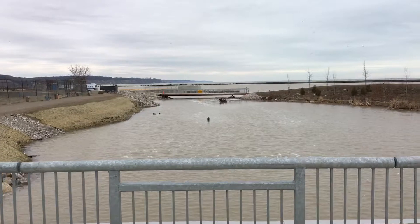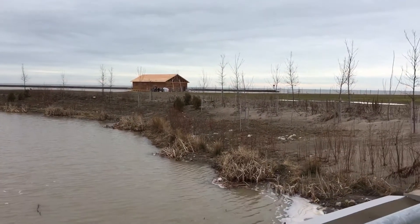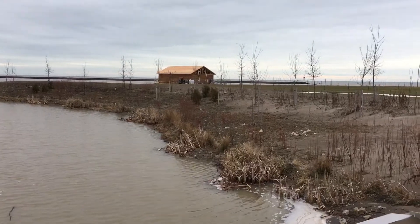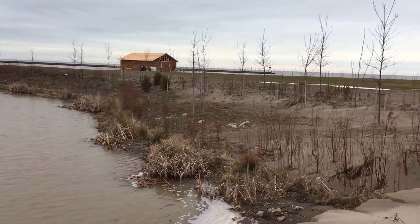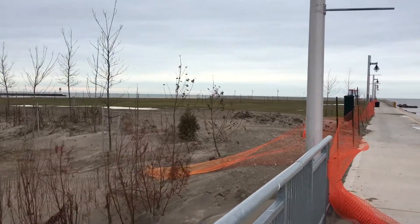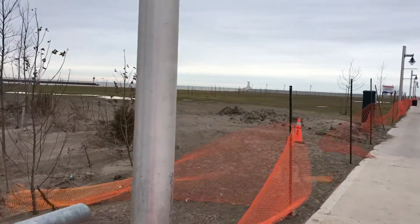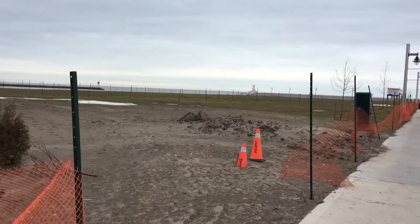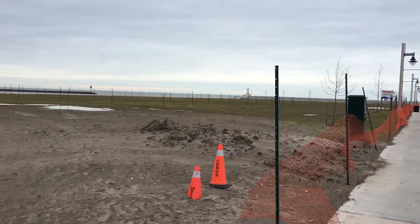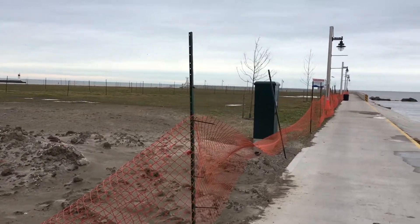This is going to be absolutely fabulous and breathtaking when it's completed. We just learned that the municipality boathouse over in the distance is being constructed. This is a bit of a glimpse of the park itself — far from being finished, and yet I think this year is the completion date for it.